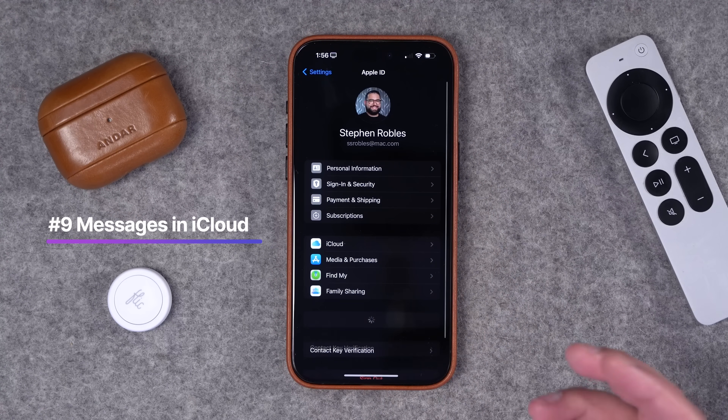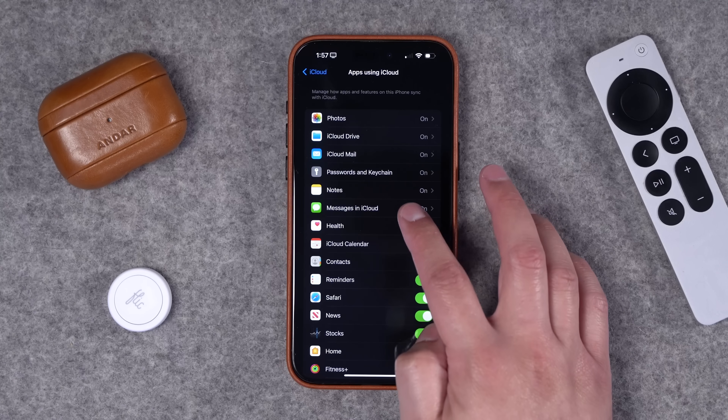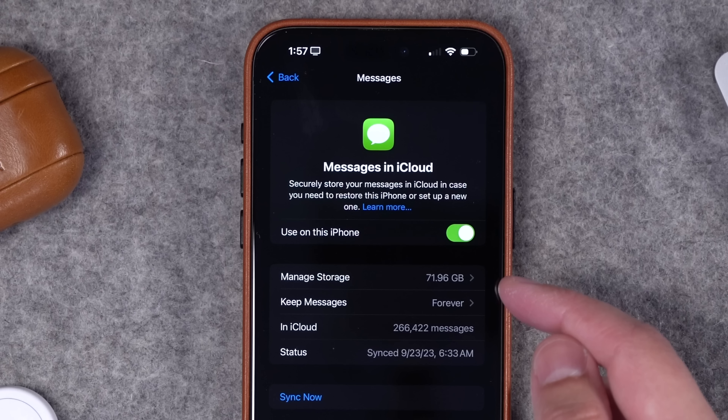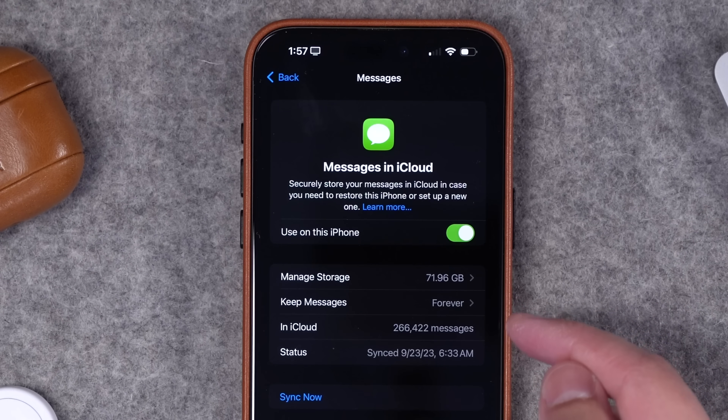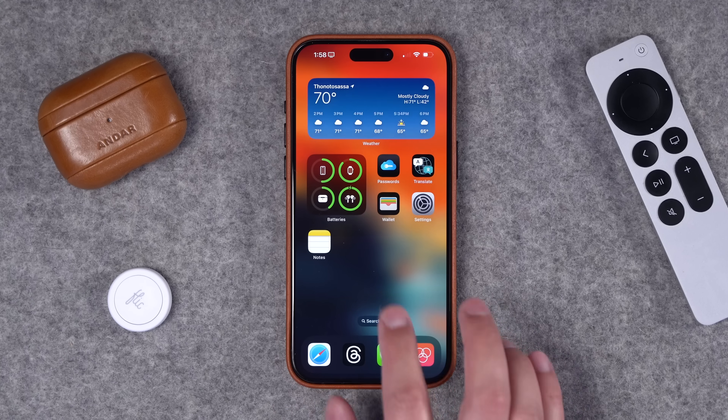Number nine: there are better controls for iMessages in iCloud. Go to Settings, tap your name at the top to access iCloud settings, then go to iCloud, Show All, and tap Messages in iCloud. You can toggle it on or off for this device, see how much storage messages are taking up, choose how long to keep messages, see how many messages are in the cloud, and check the last sync status. Best of all, you can now manually sync your iMessages on iPhone — previously you could only do this on Mac.